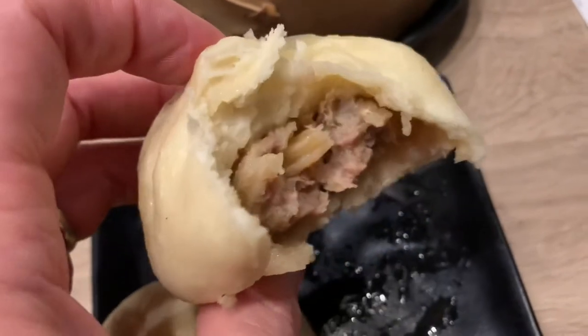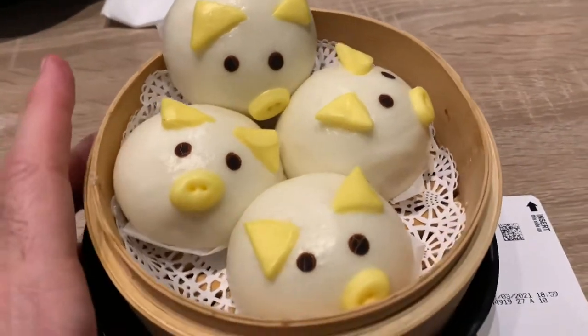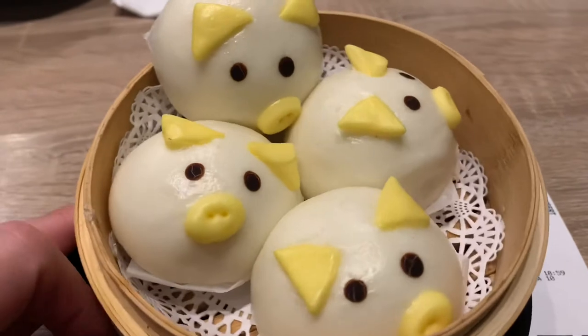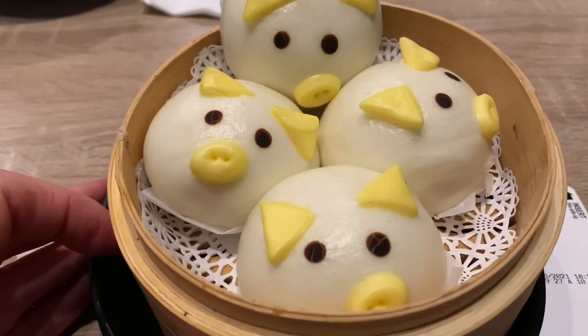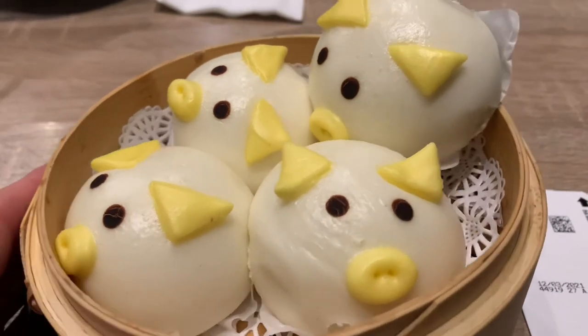Let's see the pork. So we ordered the Piggy Bao. There's pork shrimp buns over here. They're red bean inside. I'll have to give them a try. It looks super cute.